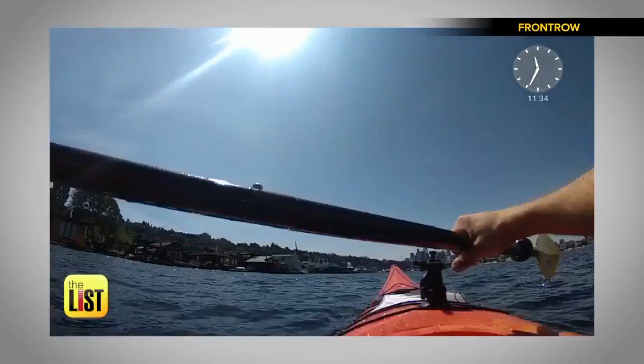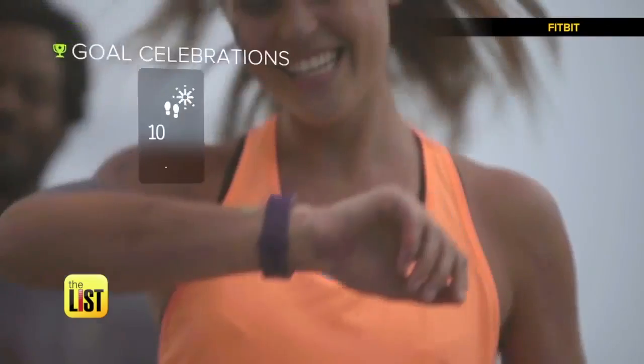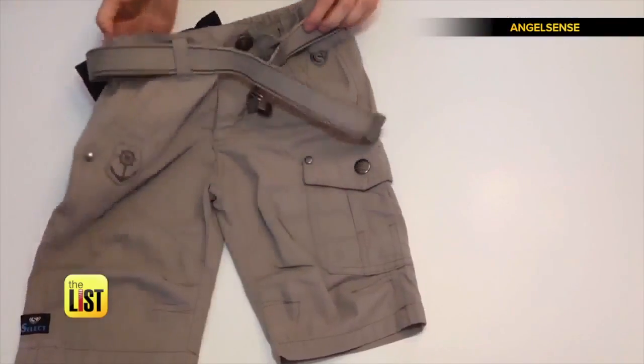Using your hands is so last year. We've got three new wearable items that'll let you click pics, track your fitness, or track your kids without lifting a finger.